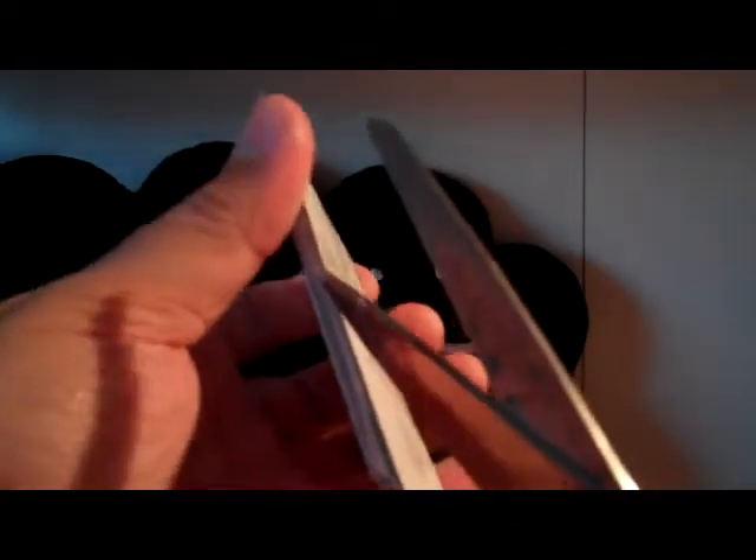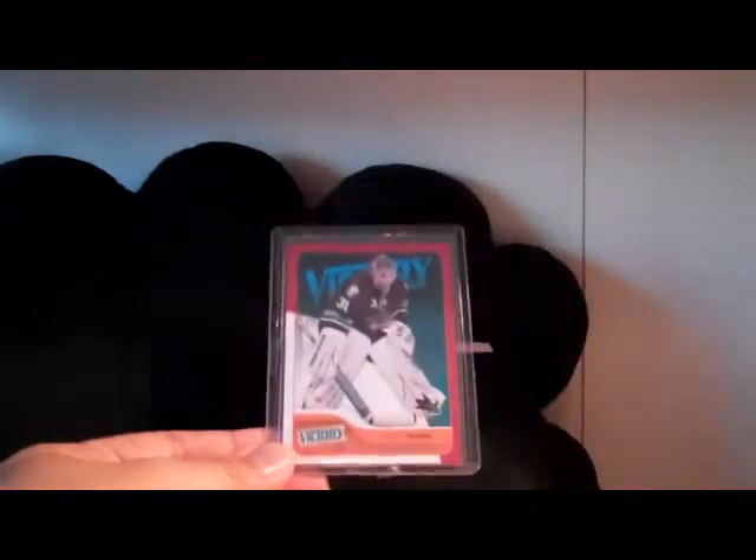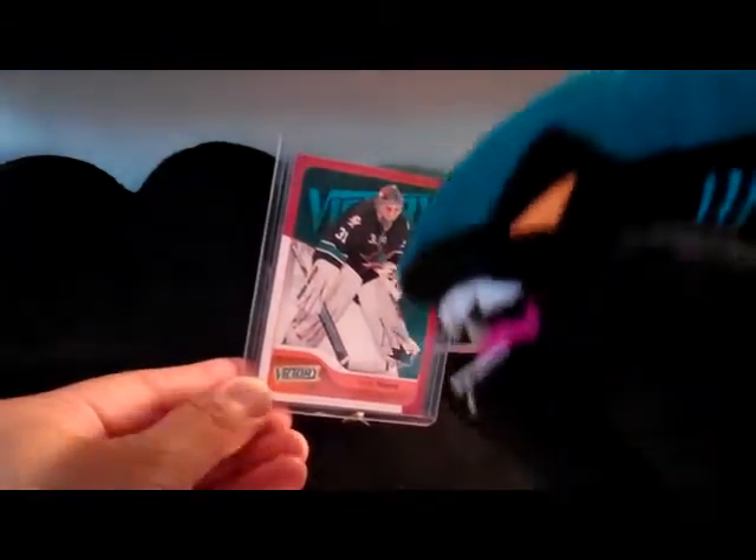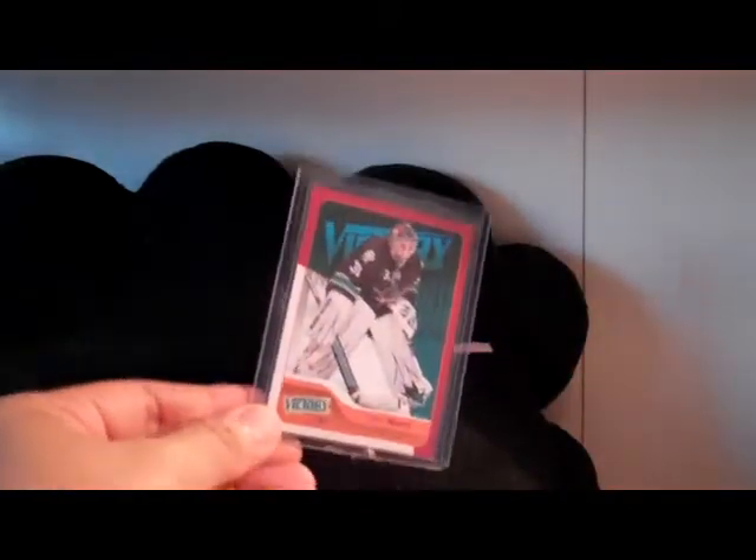First card is all packed up in here. Let's see what we got. This guy taped all over the place here. Finally got it. We have a Victory Red card of Antti Niemi. Sharky is a big fan, so Antti Niemi Victory Red. That was an eBay pickup.